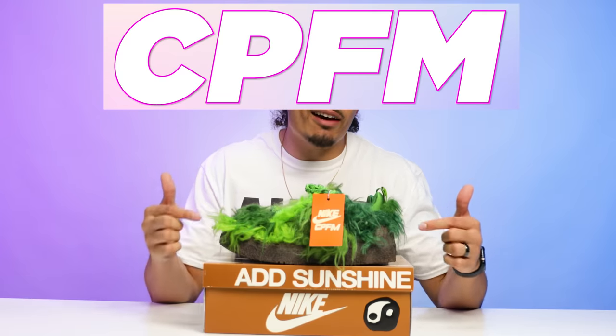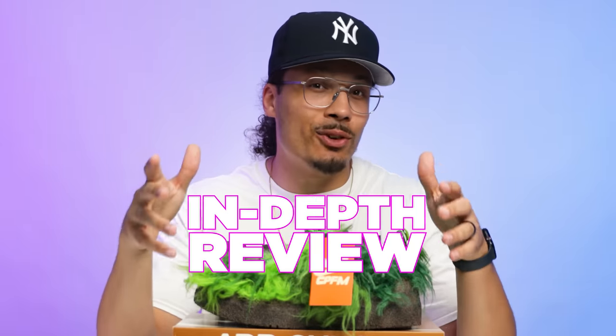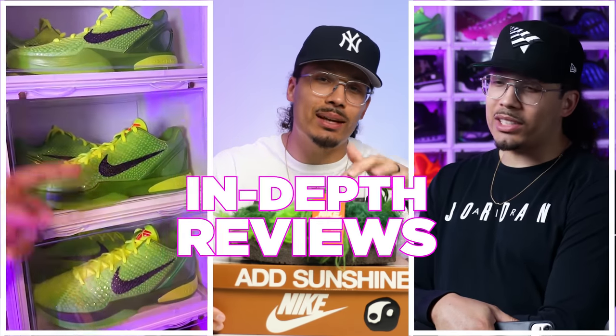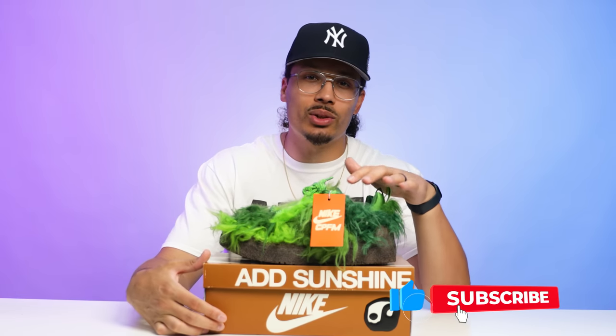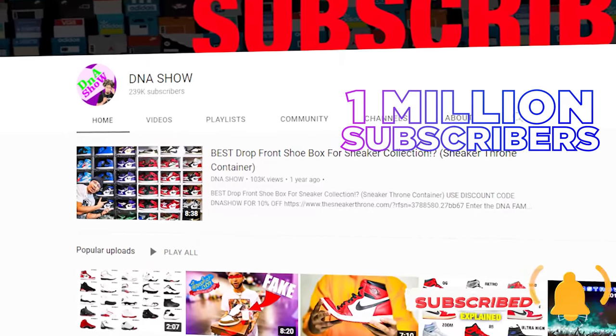Today we're going to be taking a look at the CPFM Flea One in the Grinch colorway. Although this sneaker is very wild, there are also a lot of cool details that come along with this shoe, and I'm definitely excited to give you guys a full in-depth review. My name is DJ and this is the DNA show — on this channel I love talking about sneakers and giving you guys in-depth reviews of wild kicks like this.